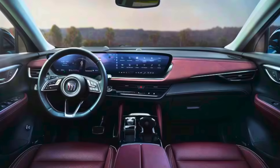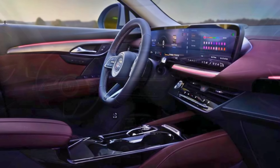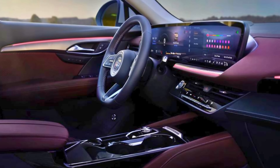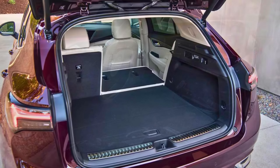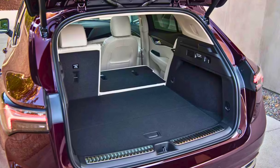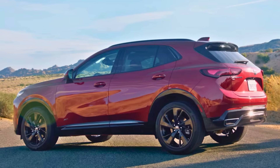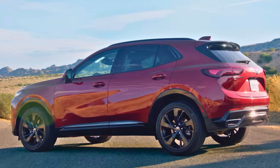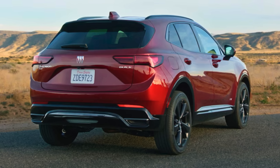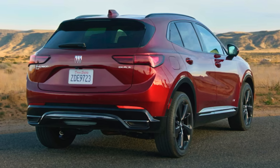Safety is paramount — the Envision comes loaded with driver assistance features like automatic emergency braking and lane departure warning, acting as your extra set of eyes and keeping you and your loved ones secure. Buick didn't forget about the finer things either: the Envision's interior is a haven of comfort with plush seats that will cradle you on long drives. The user-friendly infotainment system is straightforward to navigate, with large buttons and a clear display — no wrestling with complicated menus here. Whether you're cruising to the grocery store or embarking on a road trip, the Buick Envision offers a comfortable, safe, and stylish ride that perfectly complements your active senior lifestyle.